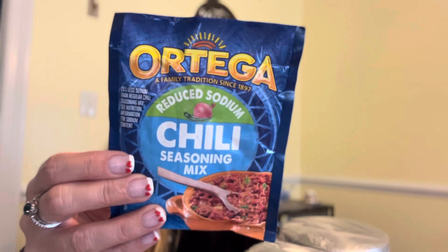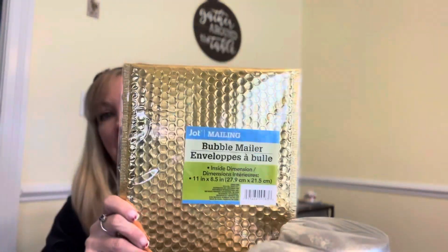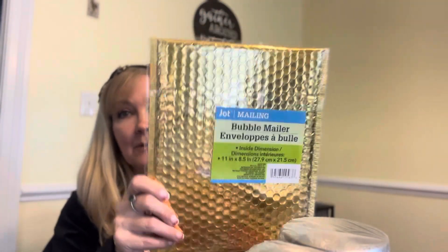And then I got a package of the Ortega reduced sodium chili seasoning mix for a crock pot meal idea — and this is not for chili, it's for something else. And then I got a mailer because I have something I want to mail out to a friend and I needed a bubble mailer, so I got that.